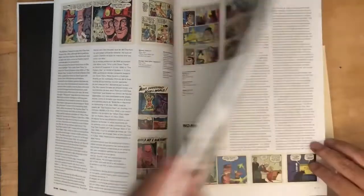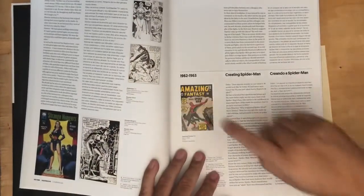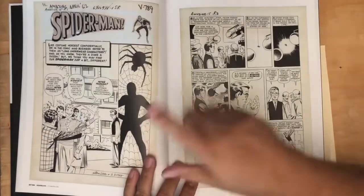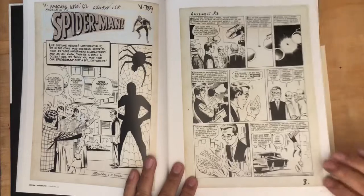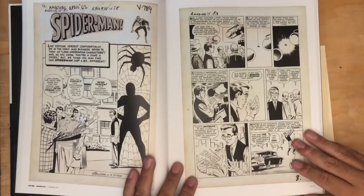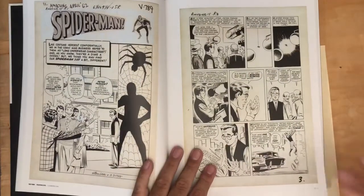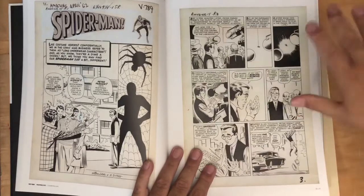I'm going to go through this super quick — it's a beautiful book with hundreds and hundreds of images of Steve's work. Now we're hitting 1962, 1963 — the Marvel Spider-Man era. There are nice reproductions of the original artwork from Amazing Fantasy 15, which as you may know was donated to the Smithsonian Museum. No one knows who donated it and they don't release the information.